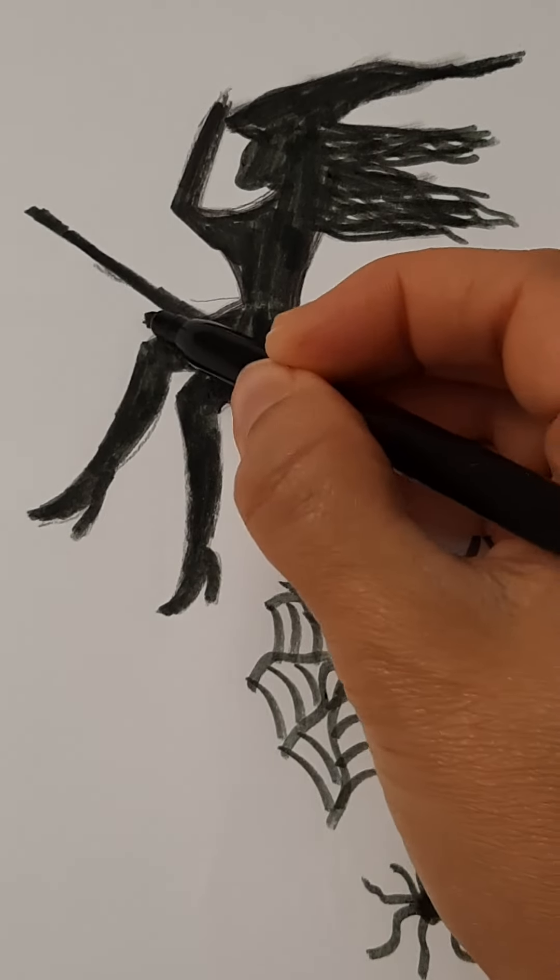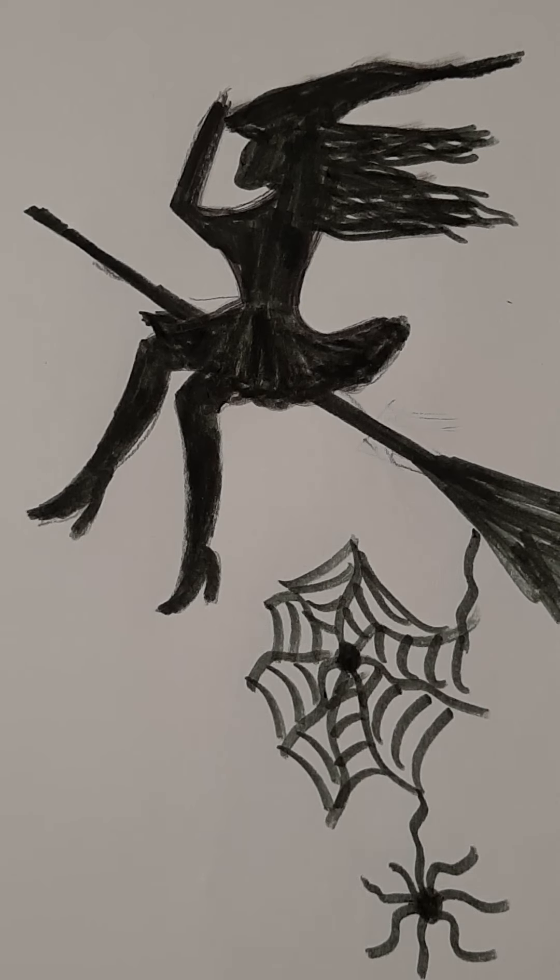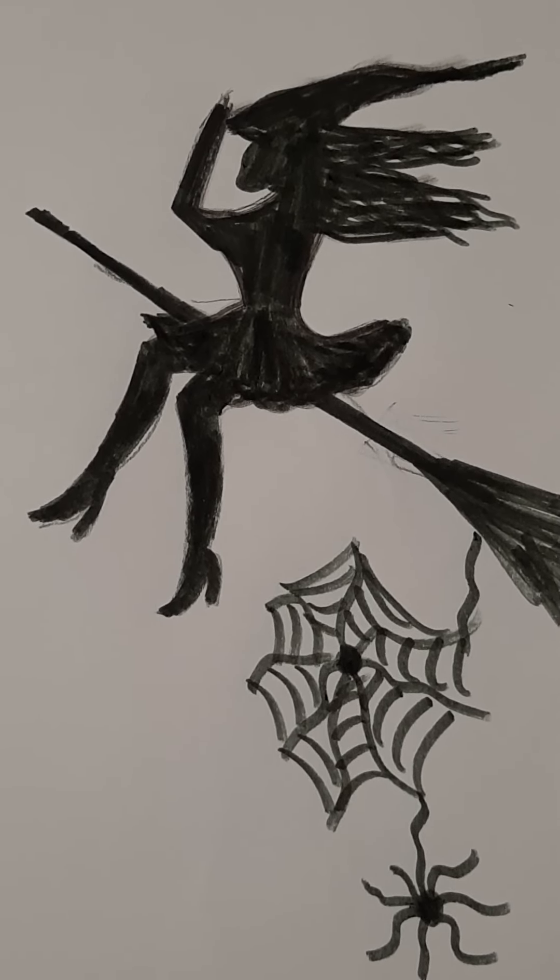What do you think about my drawing? Please say! Thank you for being here with me and watching this drawing and the whole process. I appreciate this. Thank you again, and happy Halloween!